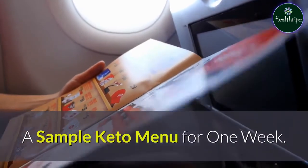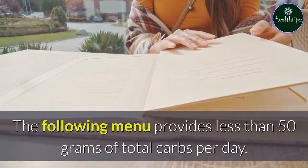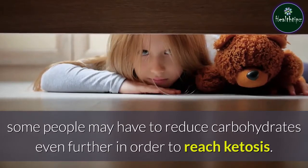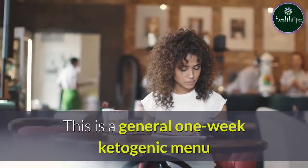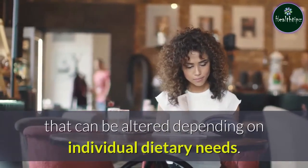A sample keto menu for one week. The following menu provides less than 50 grams of total carbs per day. Some people may have to reduce carbohydrates even further in order to reach ketosis. This is a general one-week ketogenic menu that can be altered depending on individual dietary needs.